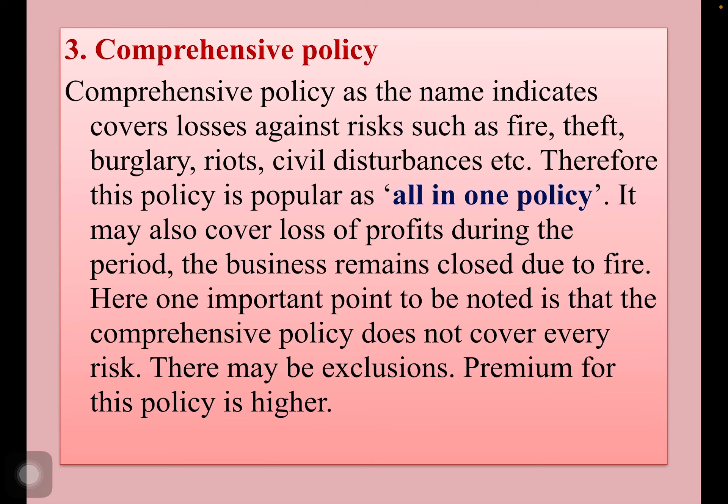One important point to be noted is that the comprehensive policy does not cover every risk — there may be exclusions. The premium for this policy is usually higher.